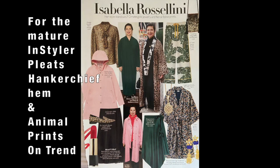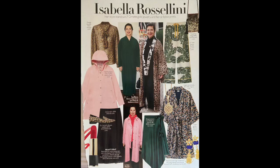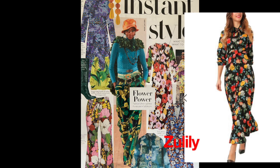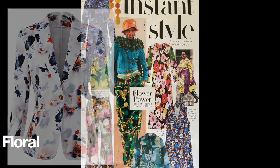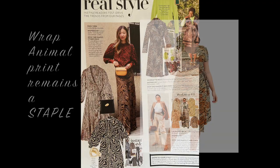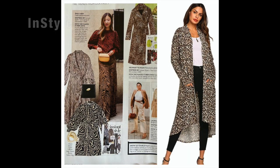Doesn't Isabella Rossellini remind everybody over 40 that pleats, handkerchief hem, and animal print will always stay in? The power of the flower — these dresses I think will stay. I put a few links below for the pants, though I don't think those will stay. Bold moves — keep the animal prints. I also found a few wrap dresses.